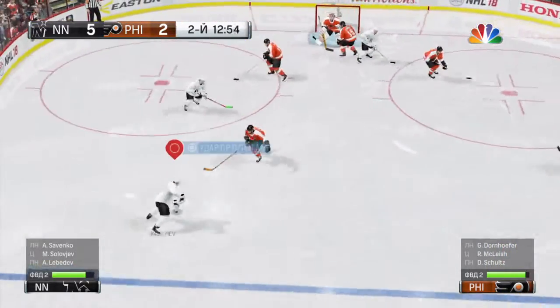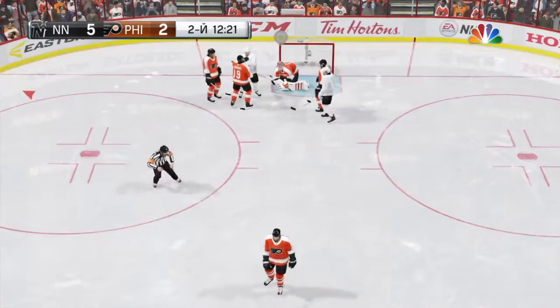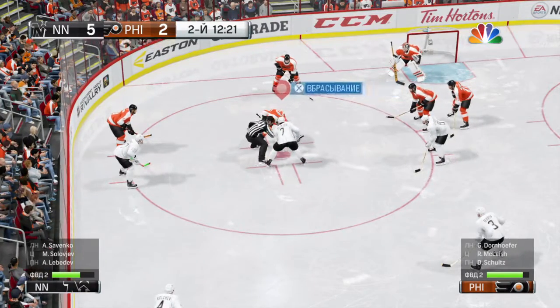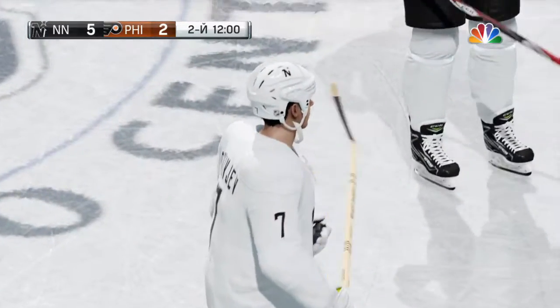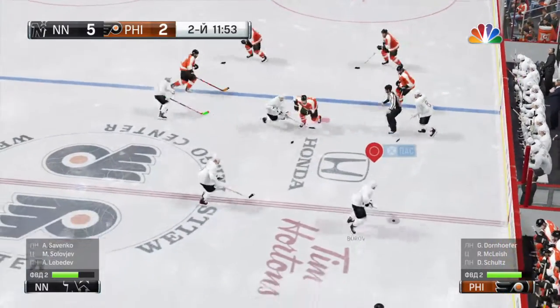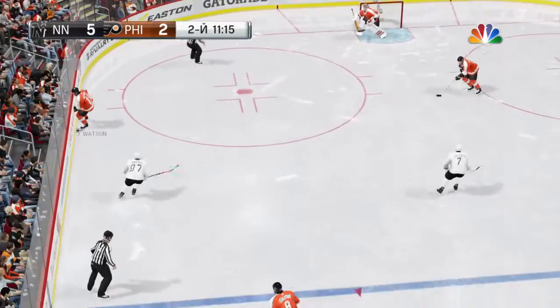Good face-off win. Back-hander to the net — foot covered, whistle blown. Beat him on that one. Offside. A little under eight minutes gone — a four-goal lead recently became a three. I wonder if complacency set in here. It's very important if he could get that out. Cleared back down for an icing.